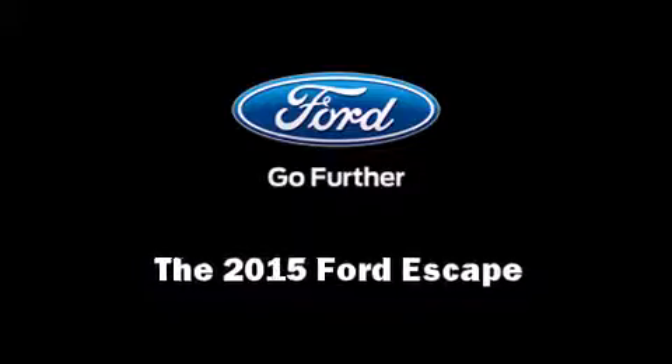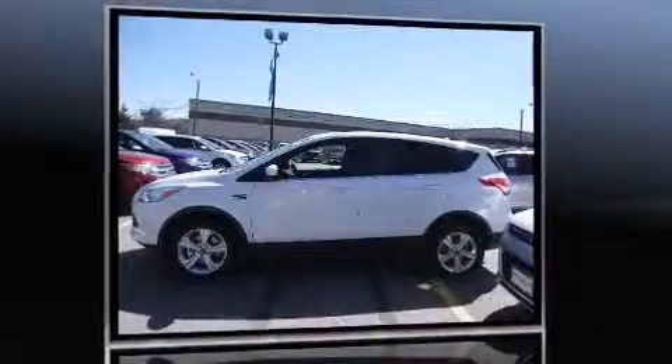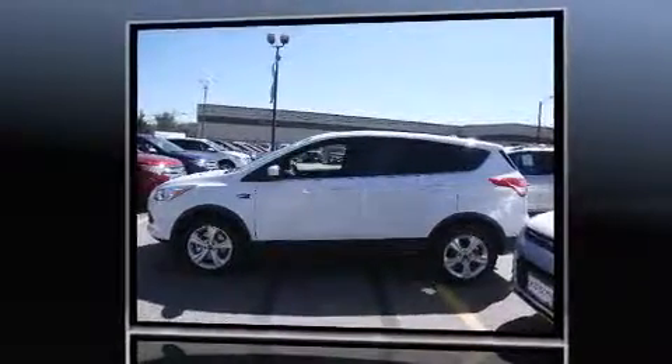Take command of the road in the 2015 Ford Escape. It features an automatic transmission, four-wheel drive, and a two-liter four-cylinder engine.